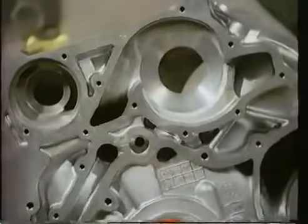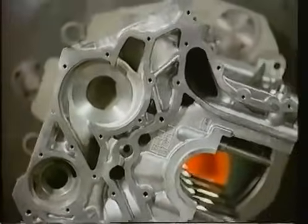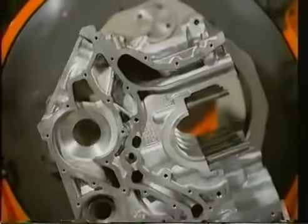Aluminium — ein Leichtmetall, das auch im Automobilbau mehr Ideen möglich macht. Zum Beispiel die Idee, einen Motor zu bauen mit großem Hubraum für mühelose Leistungsentfaltung. Dabei aber kompakt und leicht.